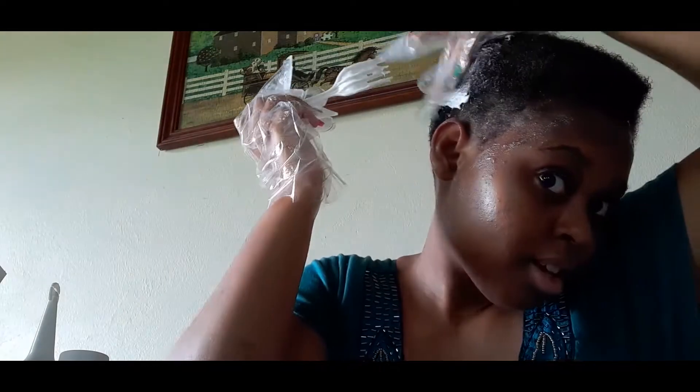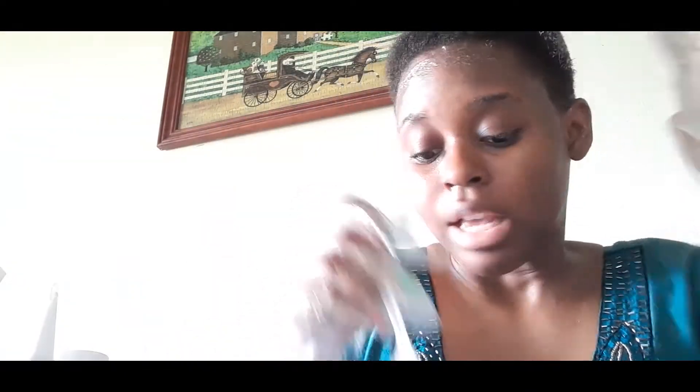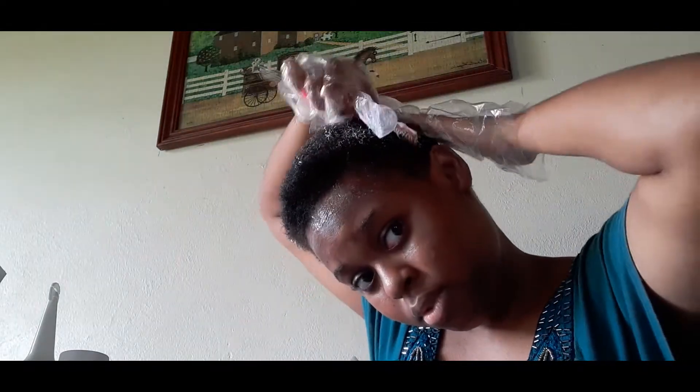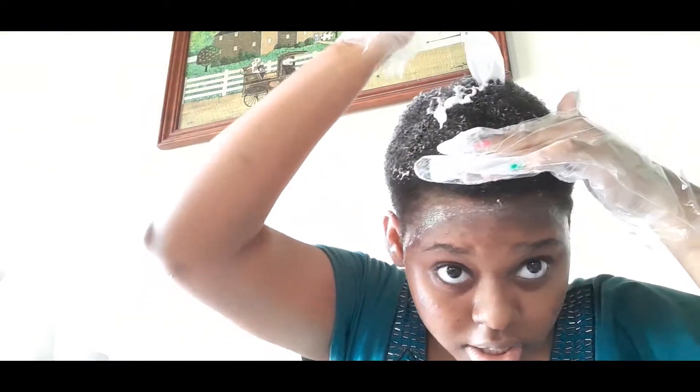I'm always so annoyed at myself, but you know what, creatives do crazy things and that's what I am — I'm creative and I just can't sit still for very long. I'm putting this on my head very thick and then I'm combing it through so it's evenly spread from root to tip, combing through and then spreading it back on. Hopefully this looks semi-decent.